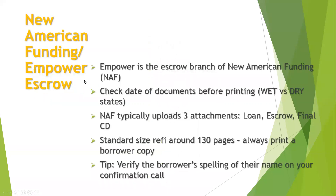New American Funding and Empower Escrow: when you accept an order, sometimes you'll see New American Funding as the client, sometimes you'll see Empower Escrow — Empower Escrow is a branch of New American Funding, that is their escrow company. Sometimes New American Funding also does work with Vantage Point Title as well. They typically upload about three attachments — their loan, their escrow, and their final CD as a separate attachment. Normally there will be multiple CDs in their package; get all of them signed. They need to sign their preliminary CDs and then have their final CD, which is going to match the closing statement in the escrow package.